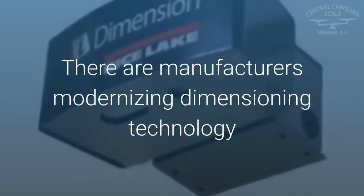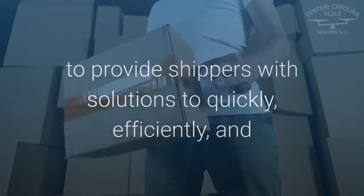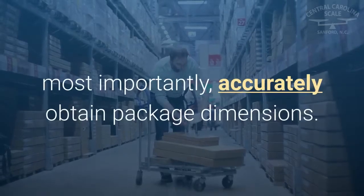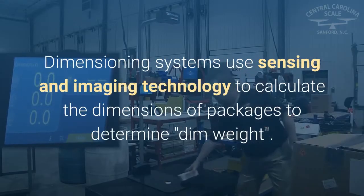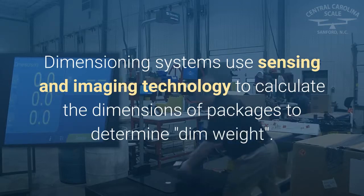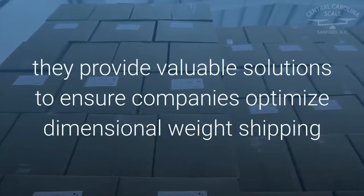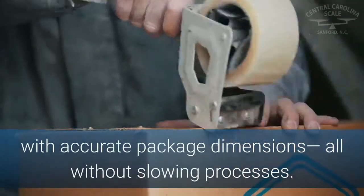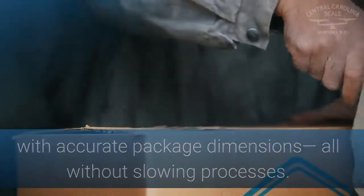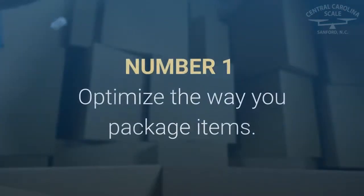There are manufacturers modernizing dimensioning technology to provide shippers with solutions to quickly, efficiently, and most importantly, accurately obtain package dimensions. Dimensioning systems use sensing and imaging technology to calculate the dimensions of packages to determine dim weight. Although dimensioning systems differ in performance and technology, they provide valuable solutions to ensure companies optimize dimensional weight shipping with accurate package dimensions, all without slowing processes.